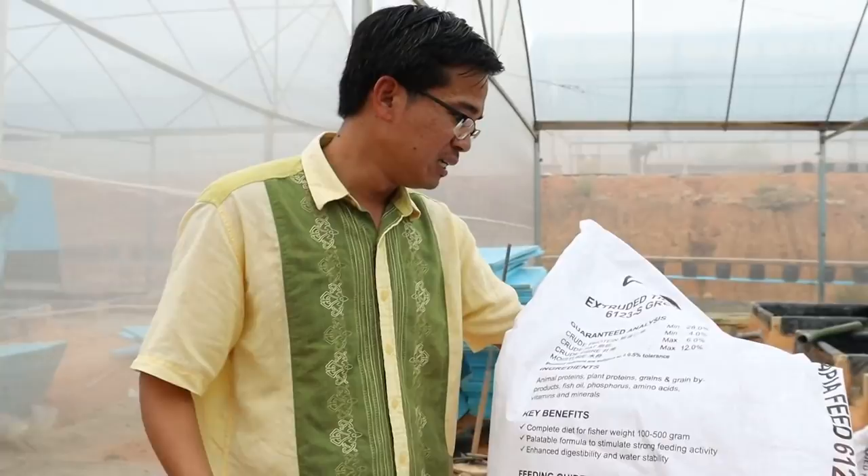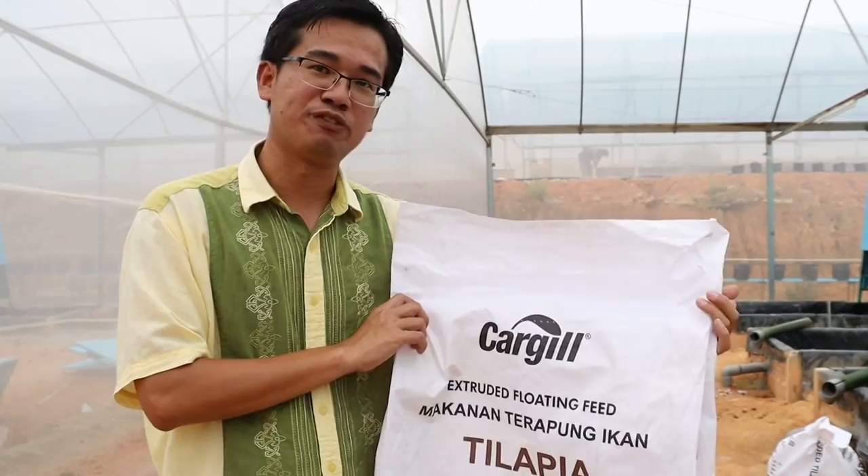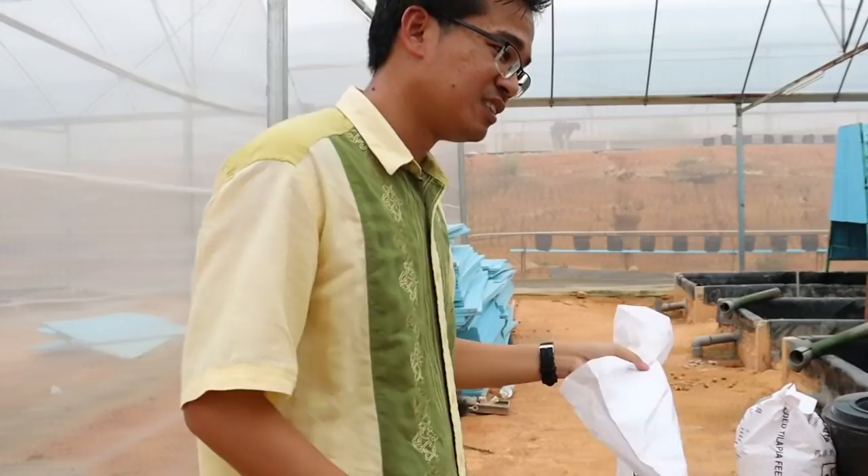As we have talked about, or are going to talk about regarding feed formulation, the most important component is the protein. You can see the ingredients are actually not very many — unlike examples with hundreds of ingredients, this is very limited. This is by Cargill, one of the bigger feed manufacturers in Malaysia. This is a floating type.